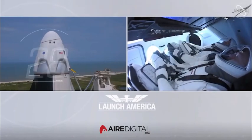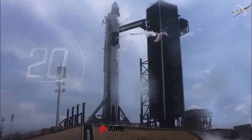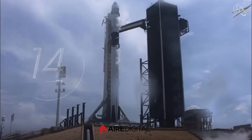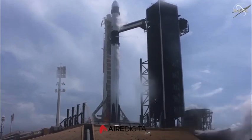T-minus 30 seconds. Stage 1 tanks pressing for flight. T-minus 15 seconds. 10, 9, 8, 7, 6, 5, 4, 3, 2, 1. Zero, ignition.